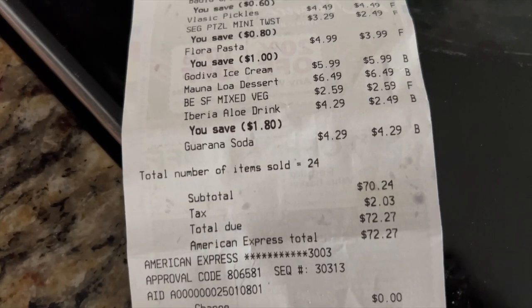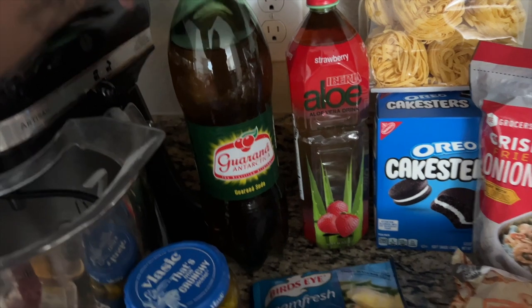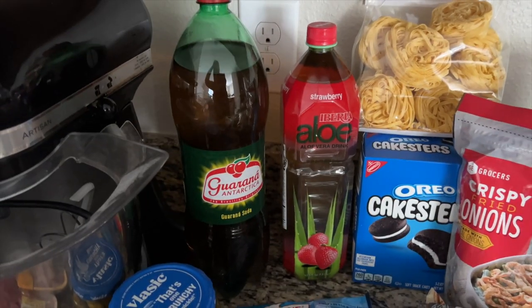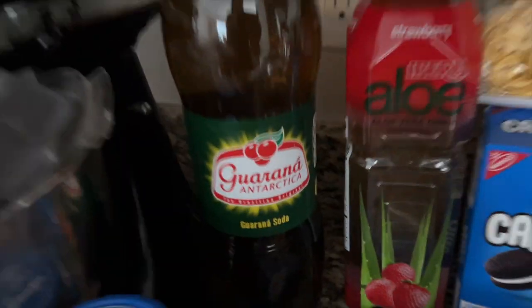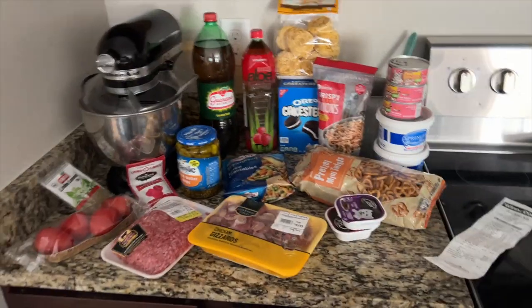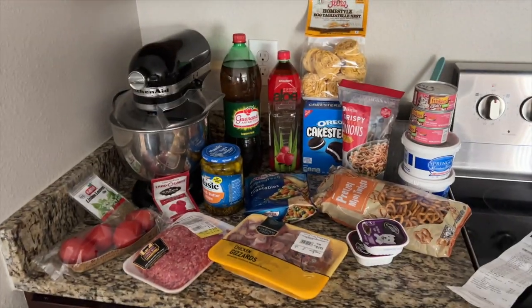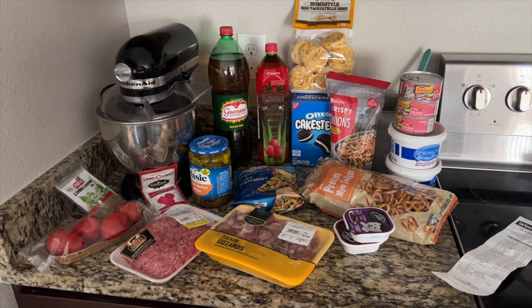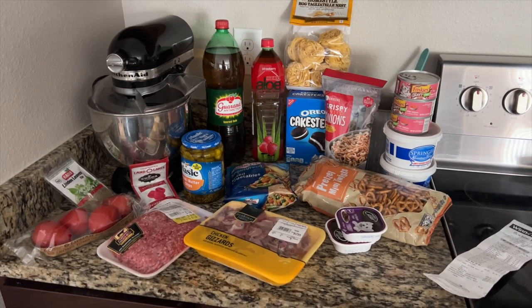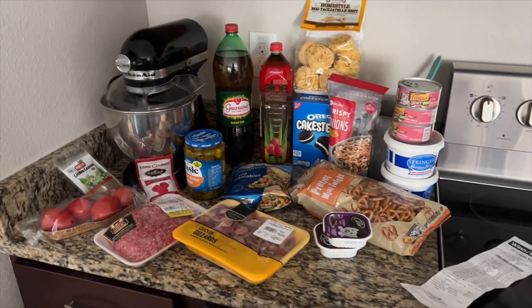The aloe drink was $1.80 off — $2.49, strawberry flavored, so delicious but very very sweet. And the last one is Guarana soda — this is a Brazilian drink, $4.29. I love it, it's made with cane sugar, kind of like an apple-y cola but not the same flavor. So delicious — if you ever see it, try it. So these were all the things I bought at Winn-Dixie for $72.27, with almost $8 in savings. I also made another shopping haul video — go check it out and compare the prices!